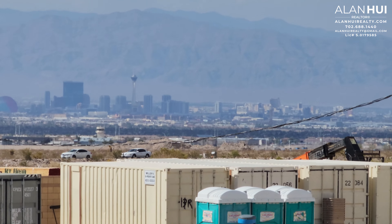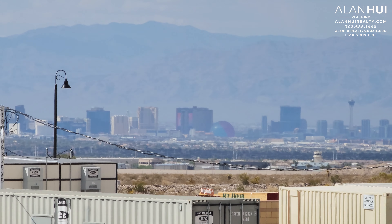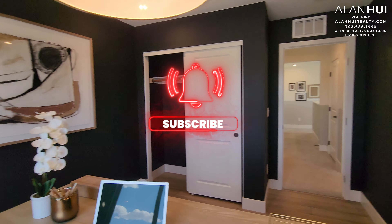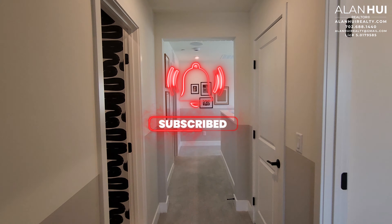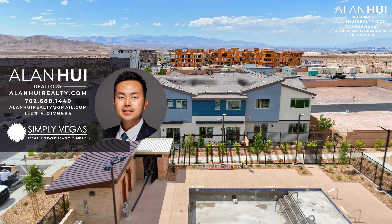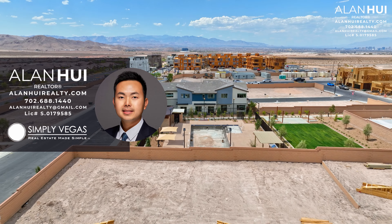This concludes my home tour of the Plan 2 floor plan at Highview by TriPoint Homes in Inspirata of Henderson, Nevada. If you enjoyed this video and would like to see more content like this, please consider subscribing to my channel. If you have any questions or would like real estate assistance in buying or selling a home in Las Vegas or Henderson, please give me a call, text, or email. Thank you so much for watching to the very end — I'll see you in the next video.